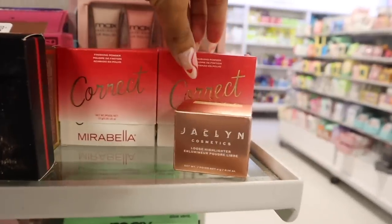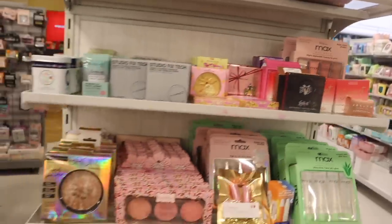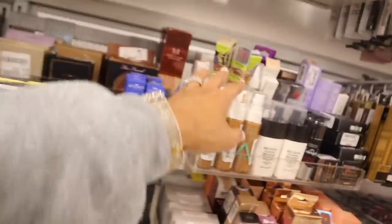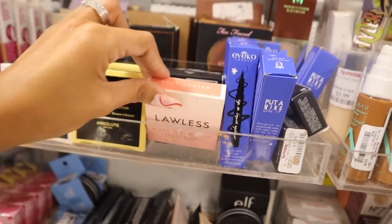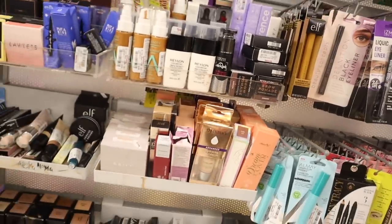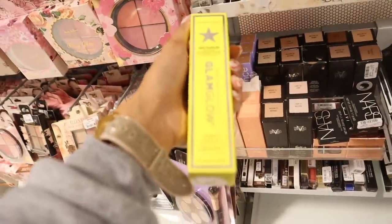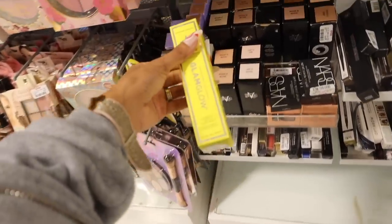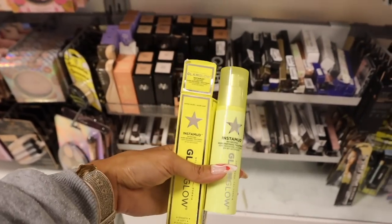Up here there's a finishing powder from a brand called Correct — not sure about it, only $4. There are also loose highlighters. The makeup section keeps going — ELF, Almay eyeliners, and a new brand called Lawless with a velvet blush in soft nectar priced at $8. Almay foundations are $4, primers and lip injections too. I found something new — the Instant Mud 60-Second Pore Refining Treatment for only $17, and there's only one left.